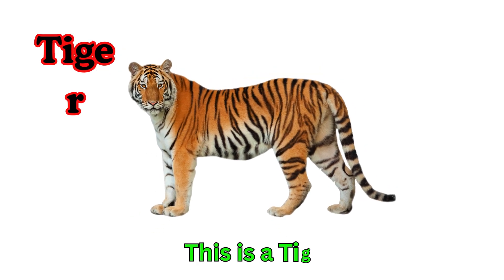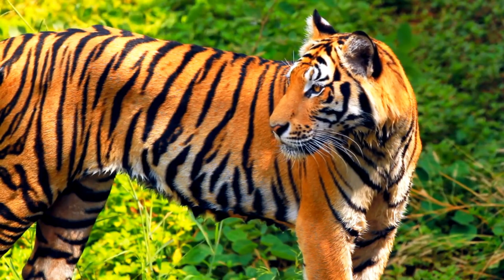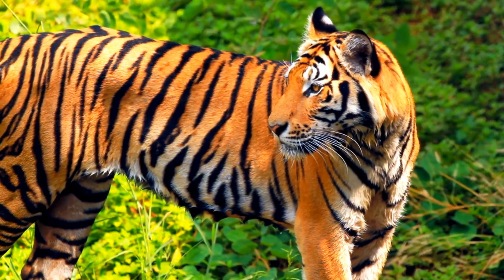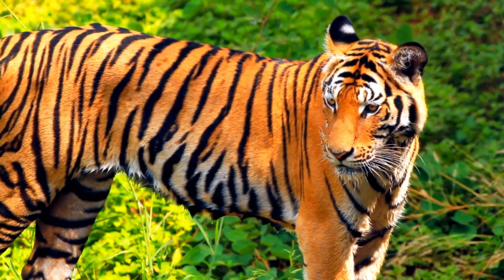Tiger. This is a tiger. Tigers are big wild cats. They have orange fur with black stripes. Tigers are strong hunters.